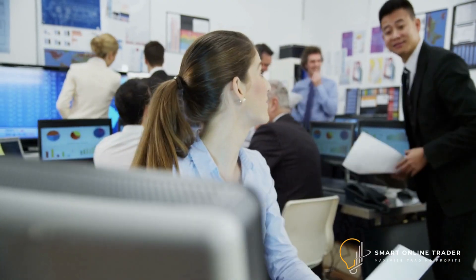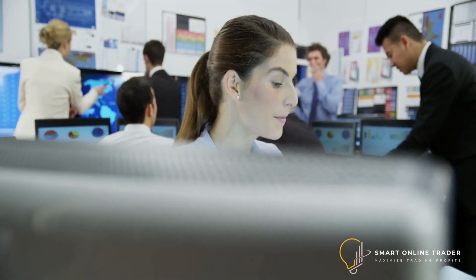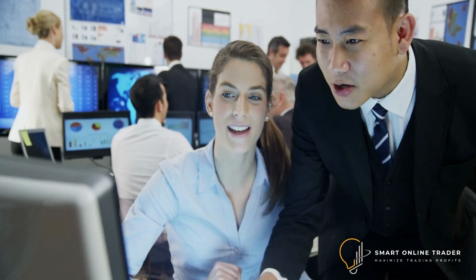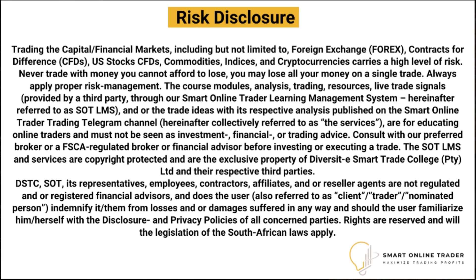Welcome to today's highly anticipated technical analysis segment. Remember, our technical analysis scenarios should be used alongside other relevant indicators and analysis tools, taking into consideration the current market conditions. Exercise caution, conduct thorough research and make well-informed trading decisions.